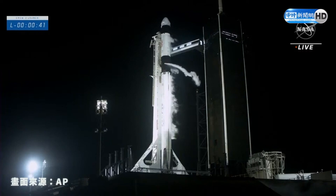Dragon, SpaceX — go for launch. Copy, go for launch. Ground teams are ready, and the crew inside Dragon is ready.